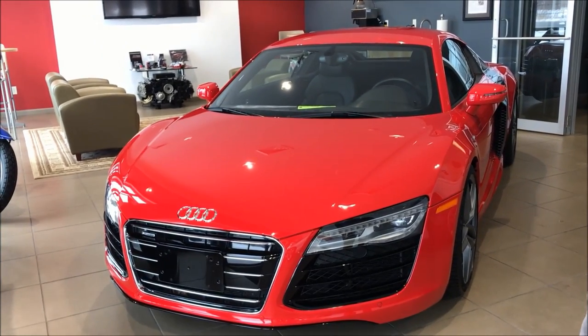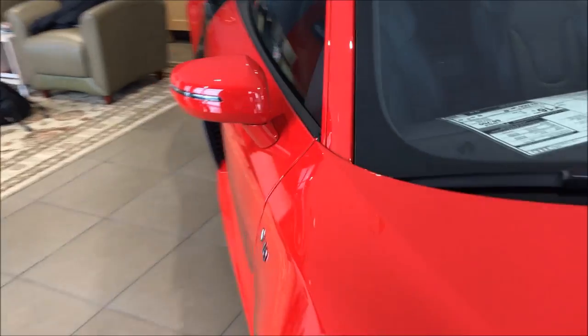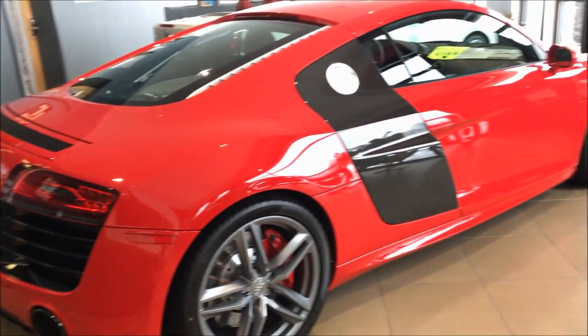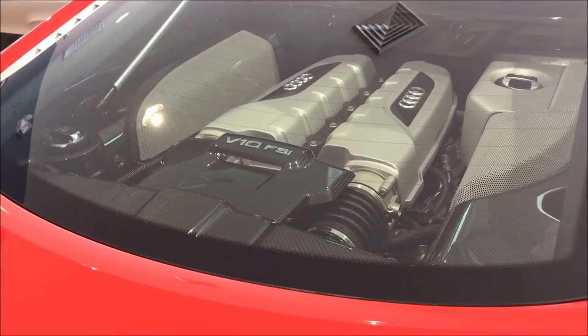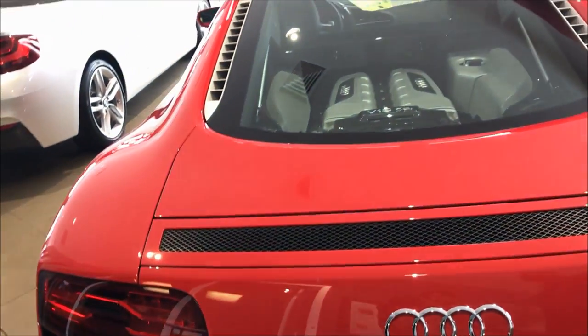First, we have this beautiful R8 V10, stickering for $139,990 for those of you interested. You can also check out the carbon fiber — gotta love that. Look at that V10 power plant. Those sound especially good at high RPM. There's also this beautiful 228i in white with red interior — let's check that out as well.